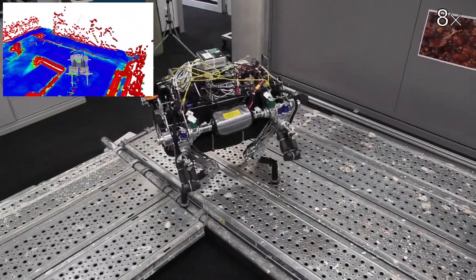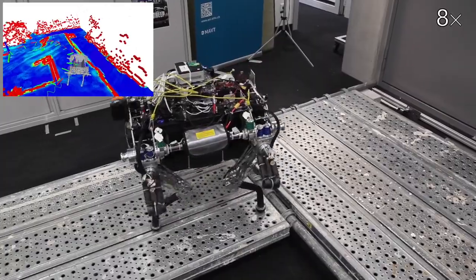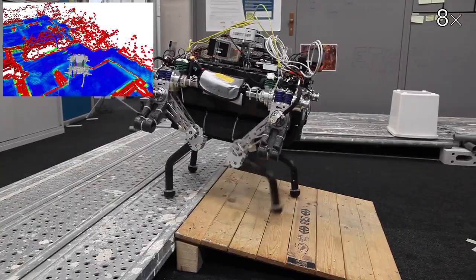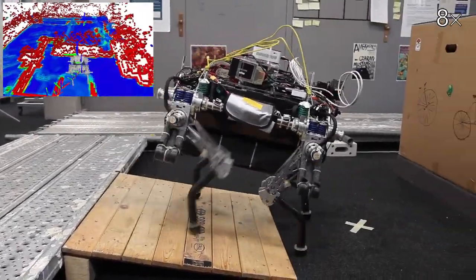By collaborating with the flying robot, the walking robot safely navigates through the previously unknown terrain, through narrow passages over the scaffolding, and finally down the ramp to the goal position.